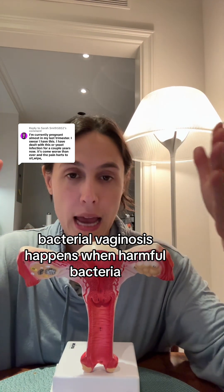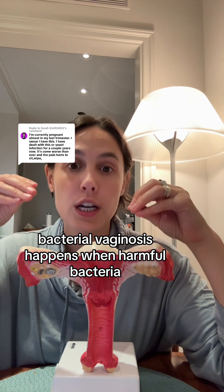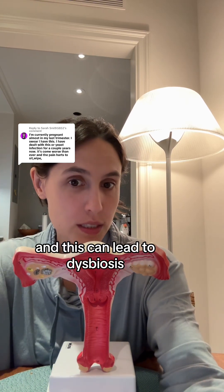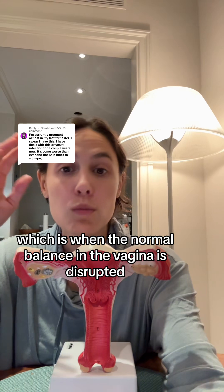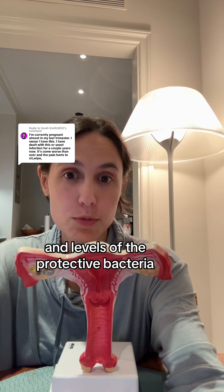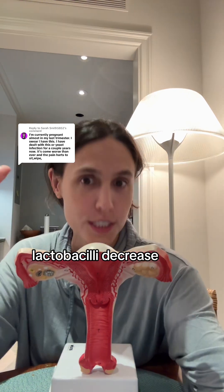Bacterial vaginosis happens when harmful bacteria overgrow in your vaginal microbiome, and this can lead to dysbiosis, aka bacterial vaginosis, which is when the normal balance in the vagina is disrupted and levels of the protective bacteria, lactobacilli, decrease.